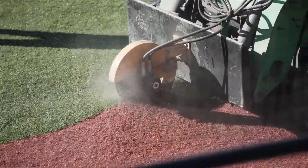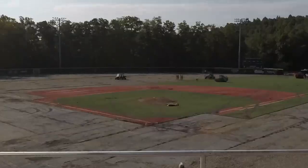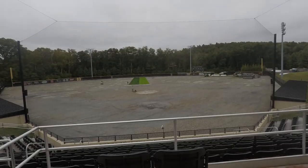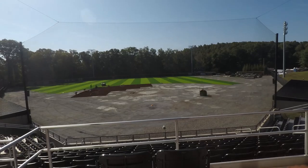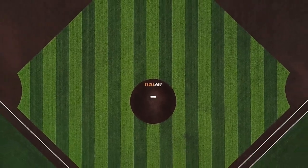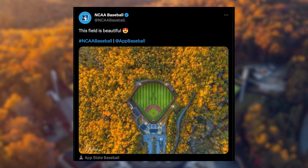The playing surface was obviously at the forefront of one of the immediate things that we needed to change. Anytime that you're on social media in the fall, that's probably been the most visible — our baseball field, our new turf in the midst of leaves that are about to fall and changing colors.